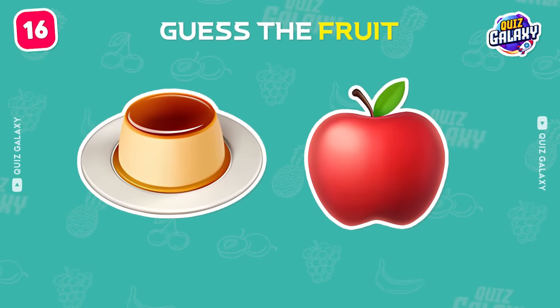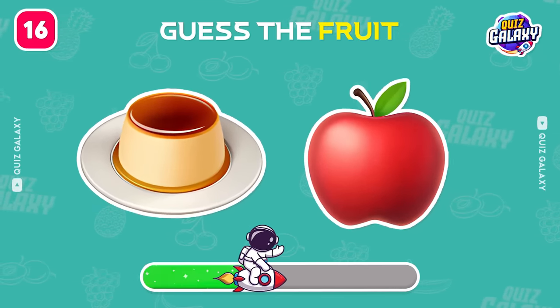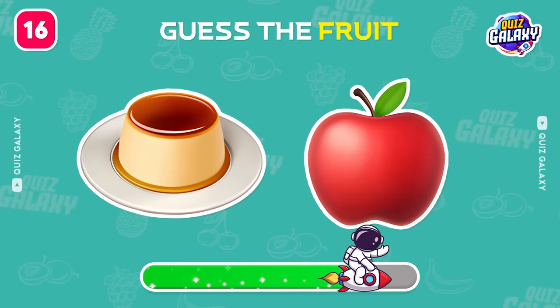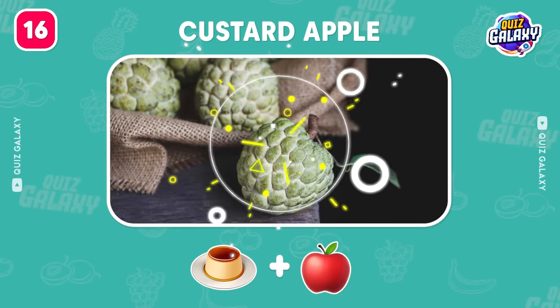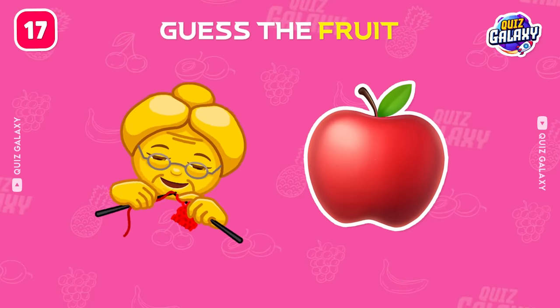Next emojis, can you guess? Fantastic, it's a custard apple.